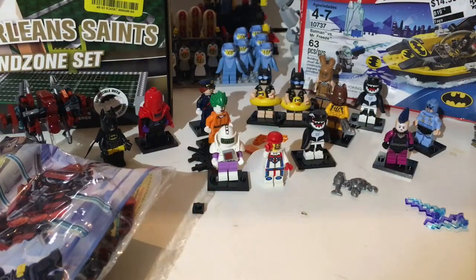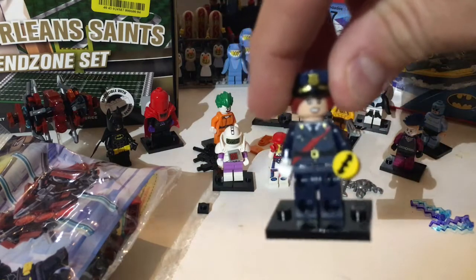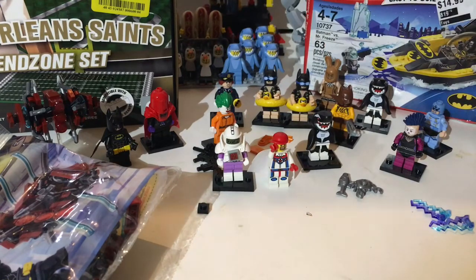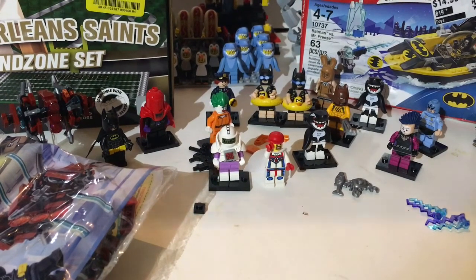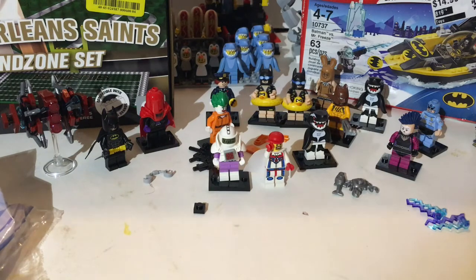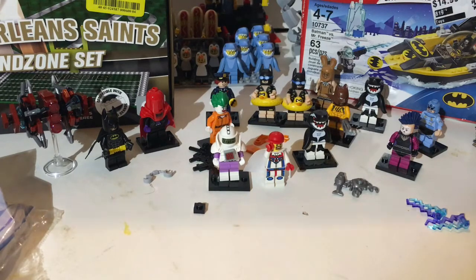I did complete my set — got them all. This one right here was the hardest one for me to find. I was feeling for the handcuffs but every time I felt handcuffs it was the Joker. I decided why not, it was a fresh case — wanted a couple more whales, picked up another bunny, and a couple of these which seem to be the most popular because of the life preserver.